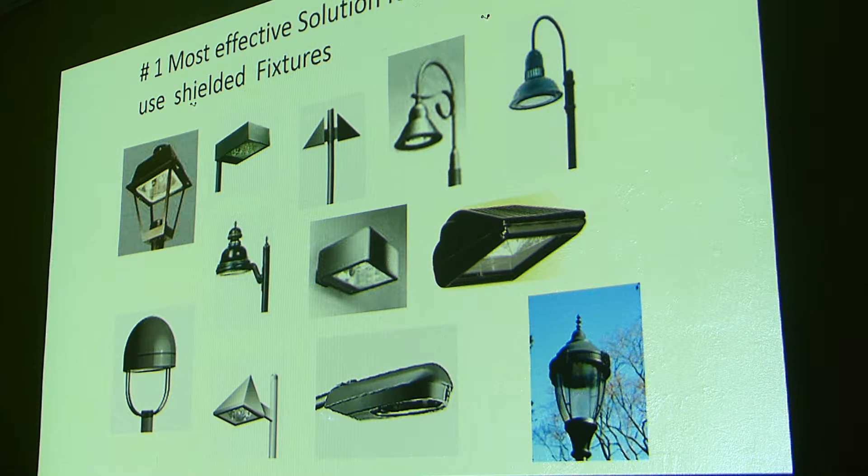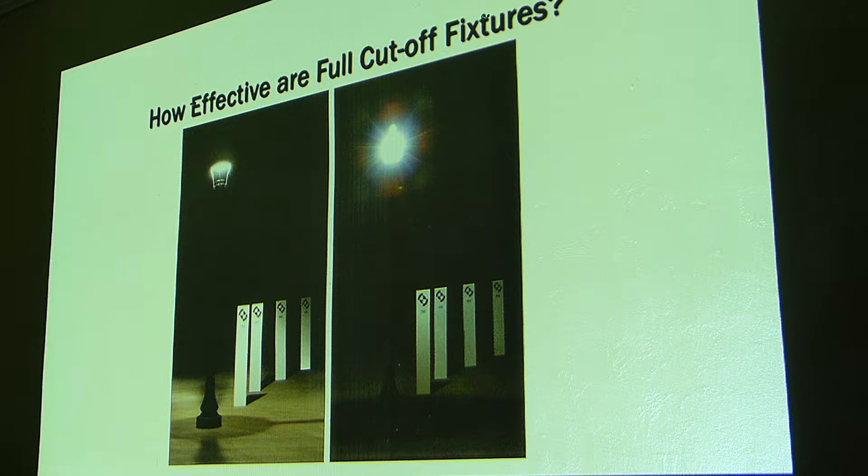Here's a variety of full cut-off fixtures. A full cut-off fixture simply does not allow light above a 90-degree plane, so all the light out of that fixture is going down to the ground. There are decorative ones, modern UFO-style ones, and even modified acorn styles where the bulb is put up in the top — a semi-cutoff fixture where the majority of the light goes down to the ground. It's still decorative, which is what a lot of people complain about with full cut-offs.